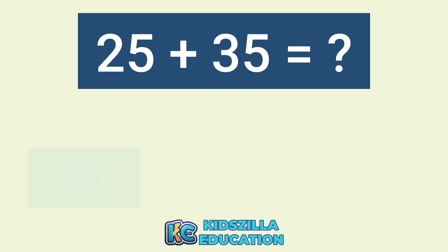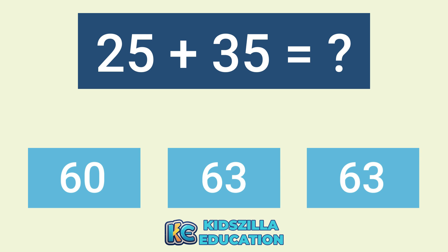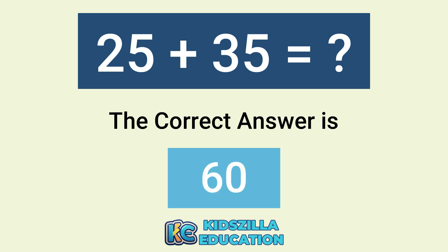What is the answer of 25 plus 35? The options are 60, 63, or 63. The correct answer is 60.